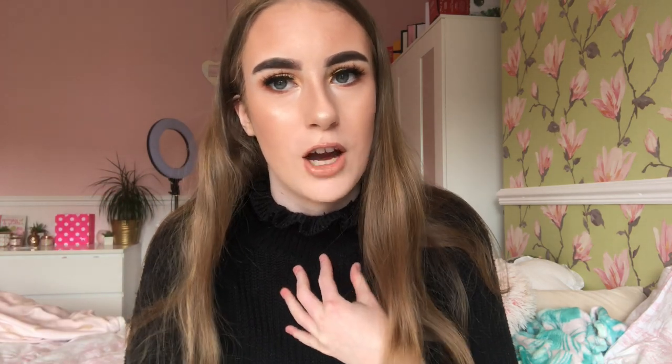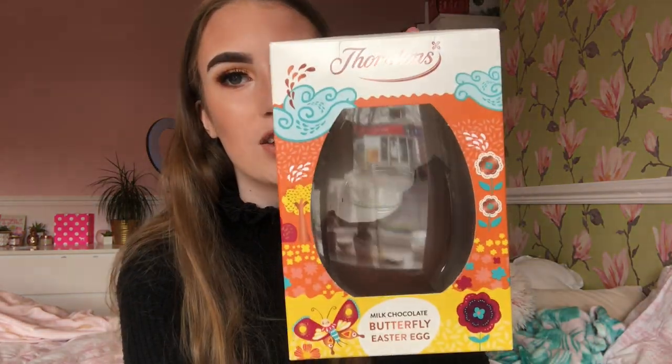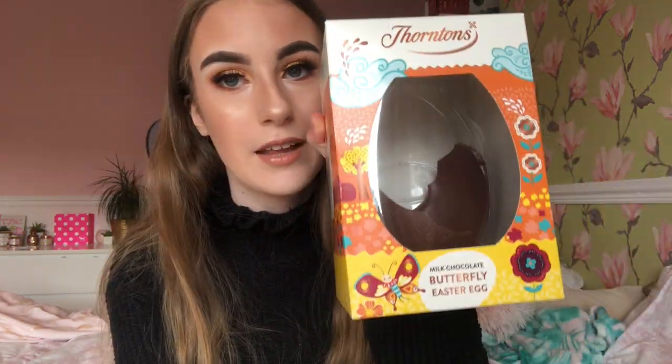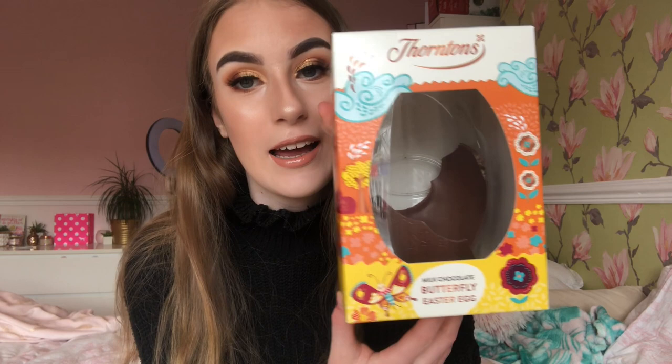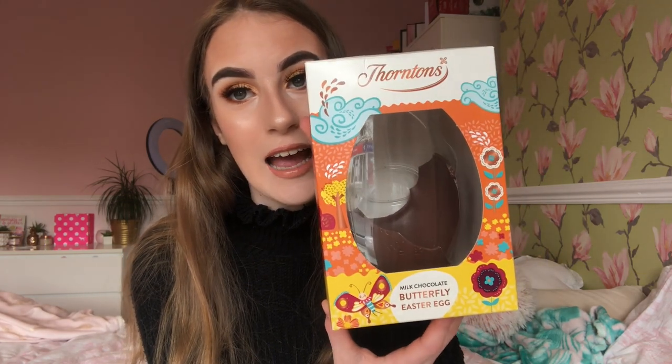Yesterday, my best friend Shekiva left me an Easter egg on my doorstep and I left an Easter egg for her as well. She got me the Fountain's Butterfly Easter egg. I love it so much, it's so pretty. And I have ate loads of it - I am addicted to chocolate, but it's just so yummy and delicious.